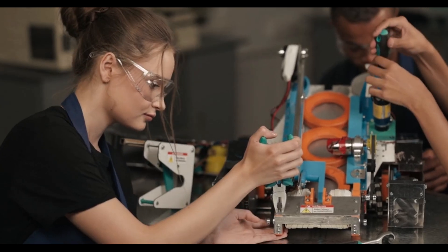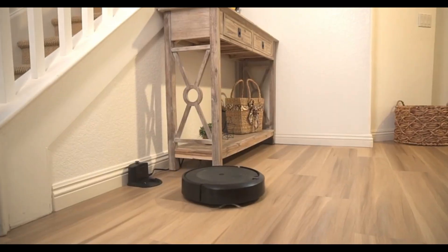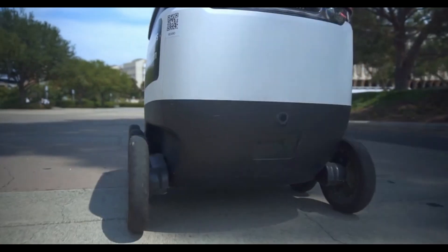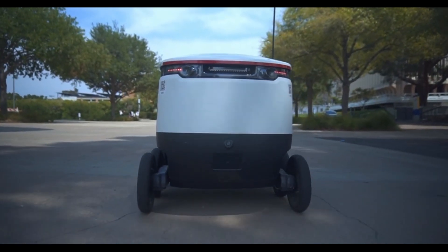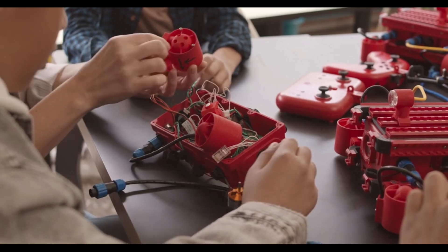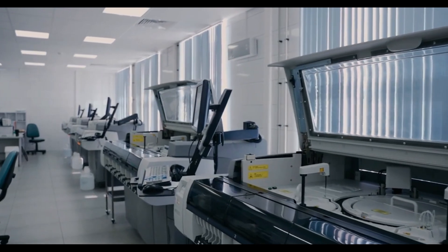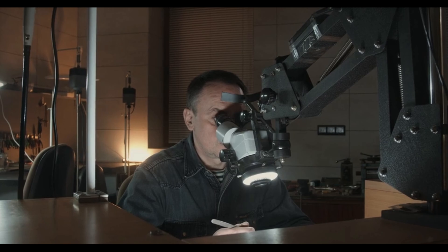Of course, challenges remain. Ensuring that Atlas can operate safely in unpredictable human environments will require continuous refinement. Issues like edge case decision-making, environmental sensitivity, and user feedback systems are all active areas of development. But given Boston Dynamics' track record of progress and transparency, it's likely that these concerns will be addressed with the seriousness they deserve.